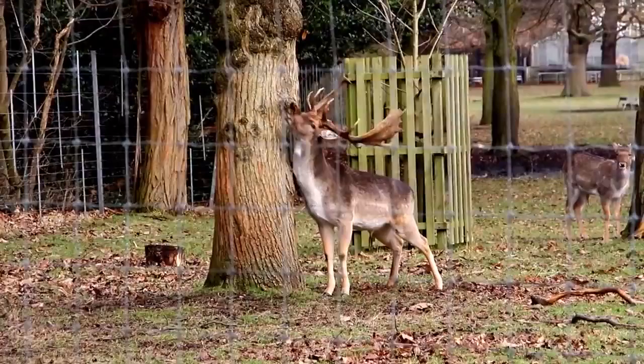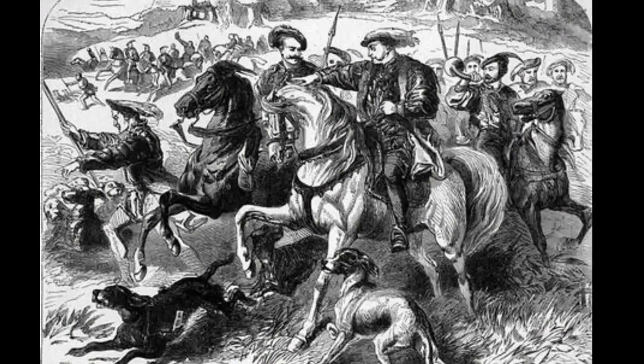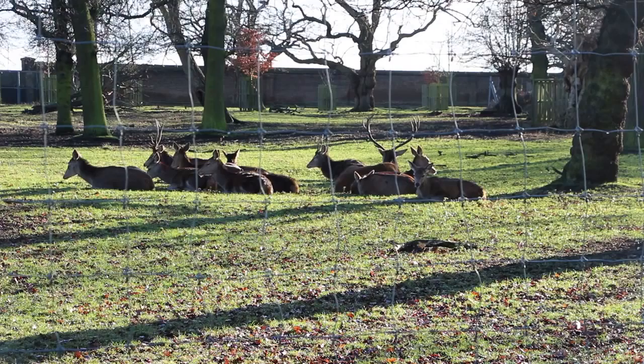Keeping deer was the main reason for making Greenwich Park. They may have been chased on occasion, but the park was too small for a full-scale royal hunt. What the Tudors wanted, in the days before refrigeration, was a reliable supply of fresh meat.